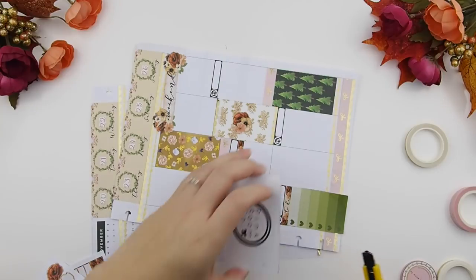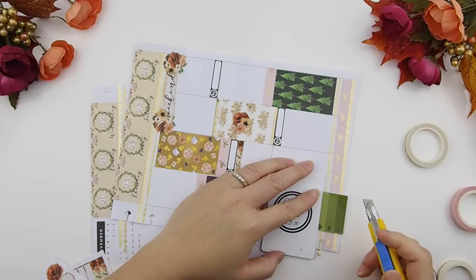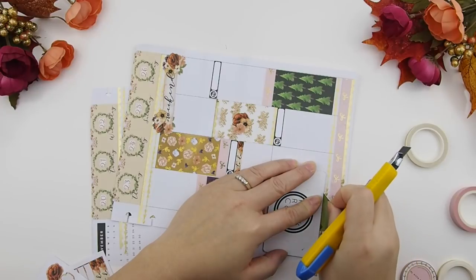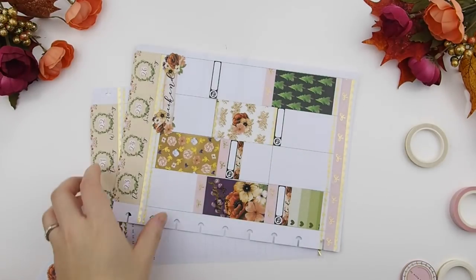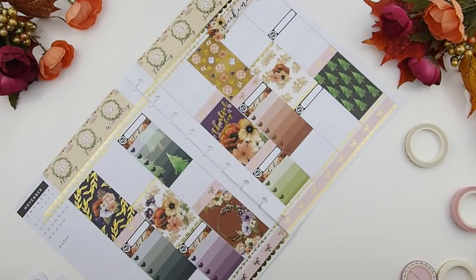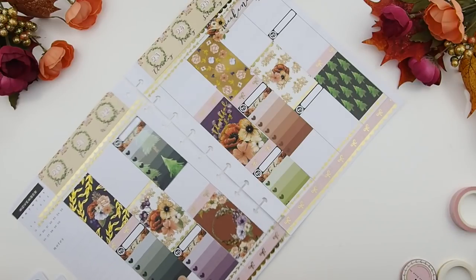Here I'll show you how I trim: I just place any straight edge — a washi tape cutter, gift card, or credit card works — and lightly score the paper with your exacto knife, then pull it off. Then I finish it off with a thin piece of washi tape at the bottom of each ombre heart check box.